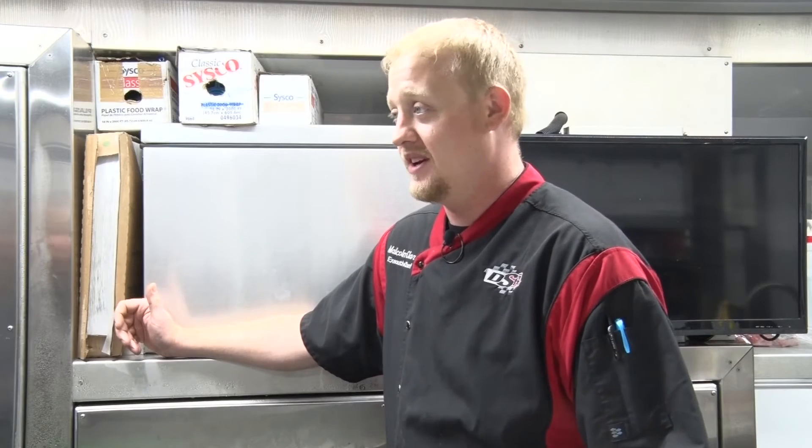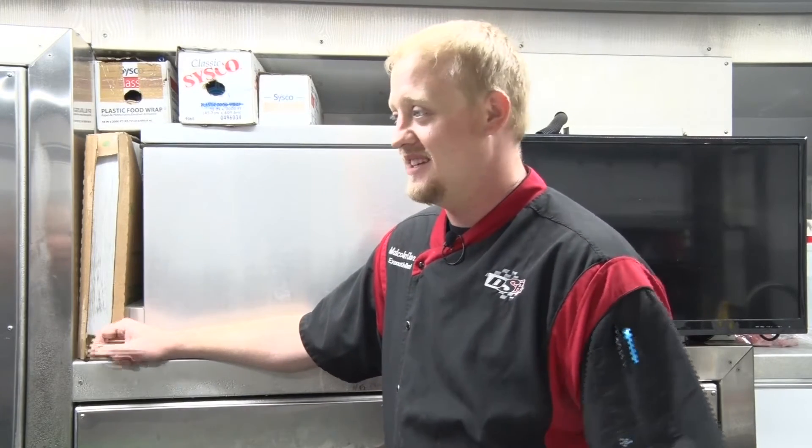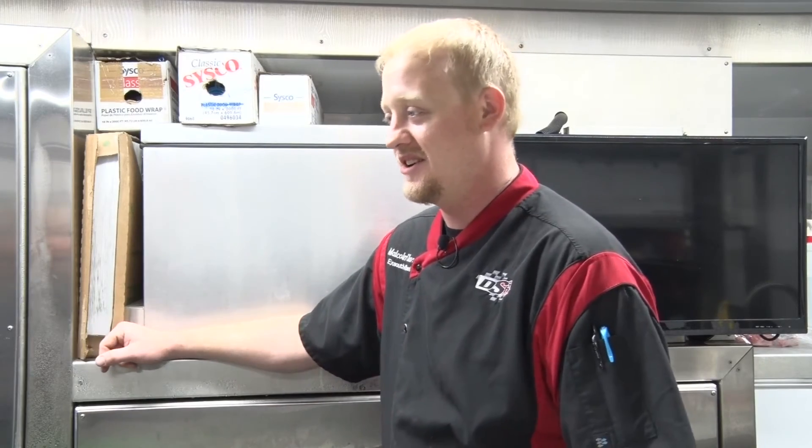This thing — it's a 53-foot custom trailer. It goes up and down the roads. Most people pass it and think, oh, there's a race hauler — not realizing it's a half-a-million-dollar kitchen in there to cook for these guys.